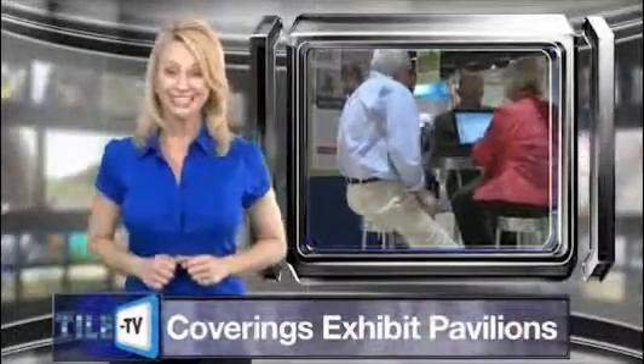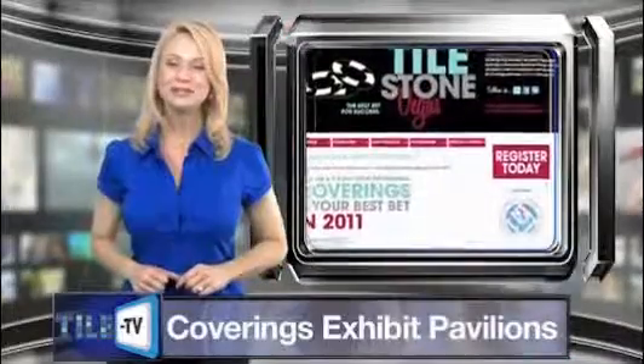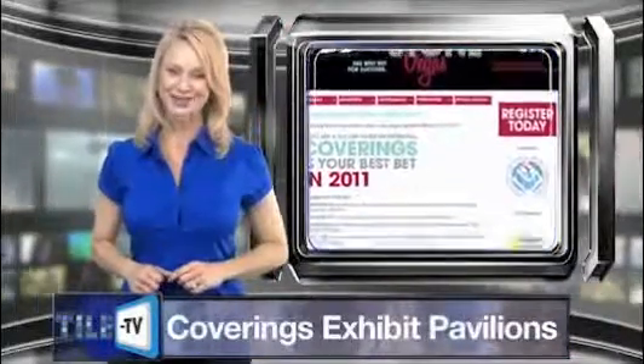To register for free and for more information on Coverings 2011, please visit www.coverings.com. Thank you for joining us for this special edition of Tile TV, keeping you up to date on all of the tile industry's latest developments. I'm Bobby Dodge and I'm Deborah Brandon — make sure to stay tuned after the broadcast for new product and service information. Thank you for watching.